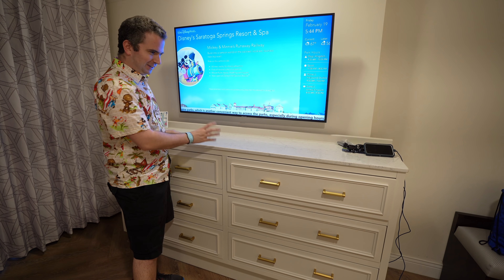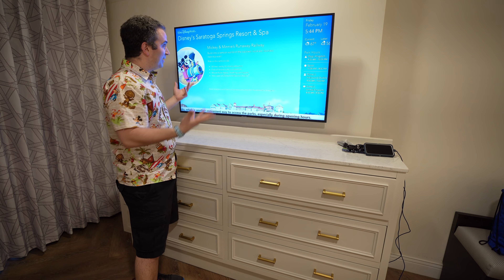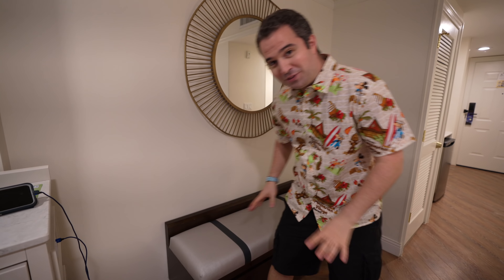The dresser is nice and goes with the theming really well. It's not actually marble but it looks like marble right on top, and there's a big TV above. The bench here is less comfortable than the other one, but I do like the mirror above — that's nice for first thing in the morning getting ready.